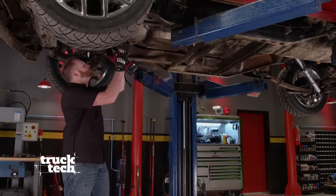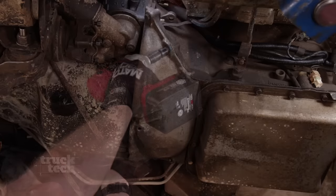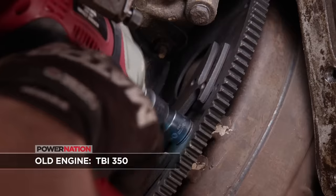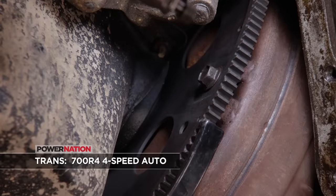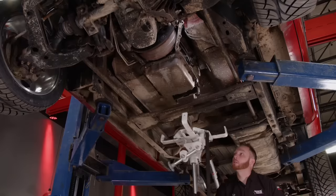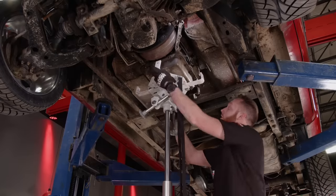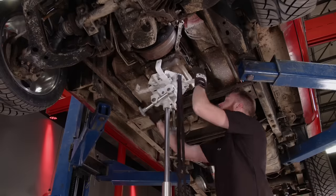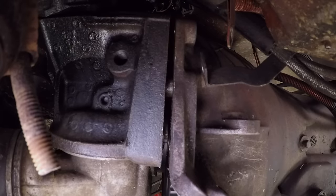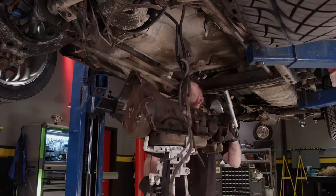We're a little more than halfway done pulling the drivetrain out of Red Tide's 88 Chevy. I'll remove the converter cover giving access to the bolts that hold the flex plate to the torque converter — on a 700R4 there are three. Once I remove the shift linkage, I bring the trans jack in and slightly raise the transmission, getting the weight off the crossmember so it can be removed. Finally the main bolts holding the transmission to the engine are threaded out and the trans is slowly lowered down and removed from the truck.